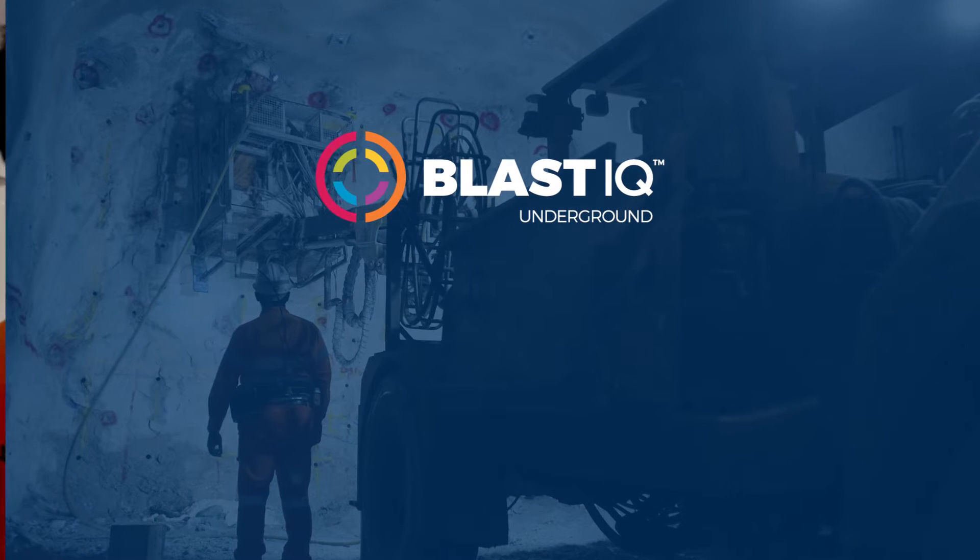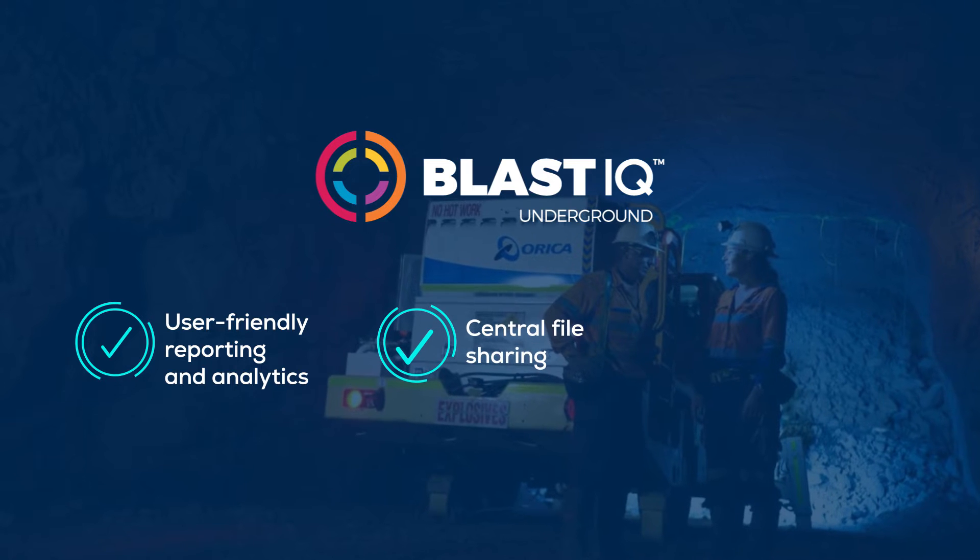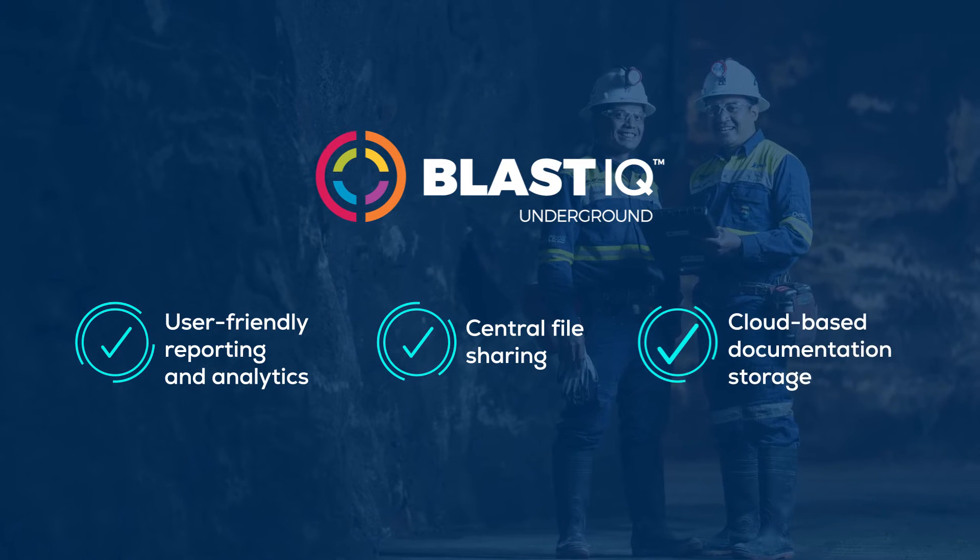Blast IQ Underground delivers user-friendly reporting and analytics, central file sharing, and cloud-based documentation storage.